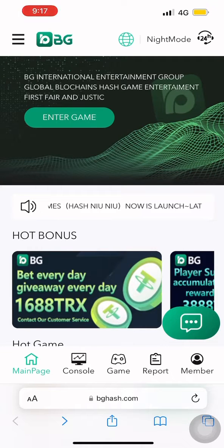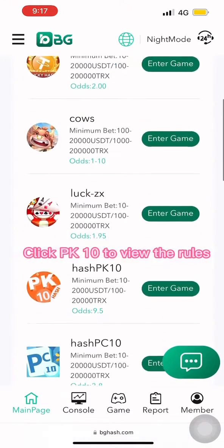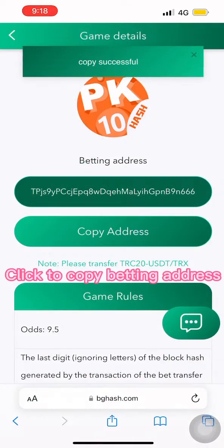Welcome to BG Entertainment. Open the BG official website. Click PK10 to view the rules. Click to copy the betting address.